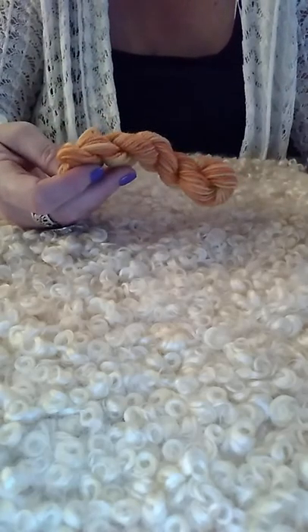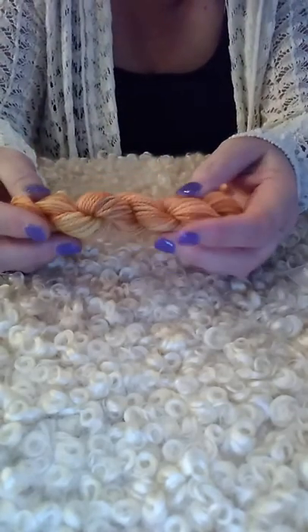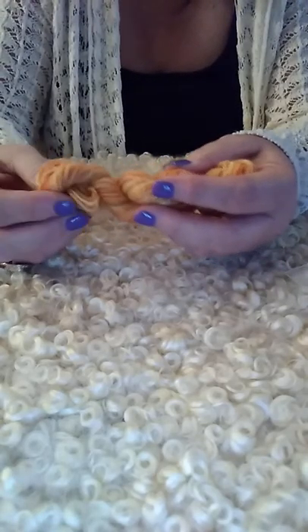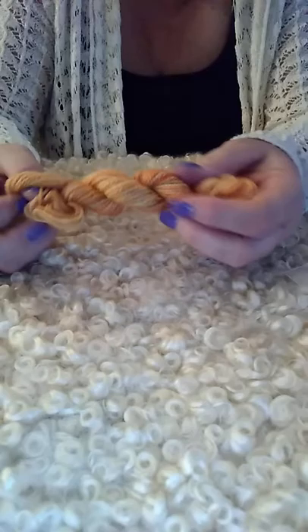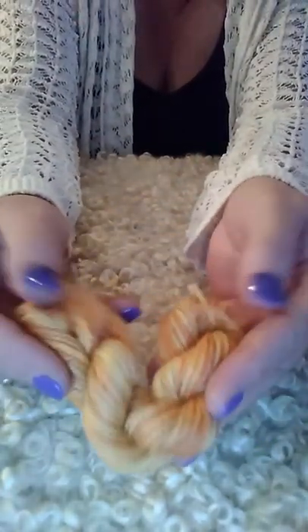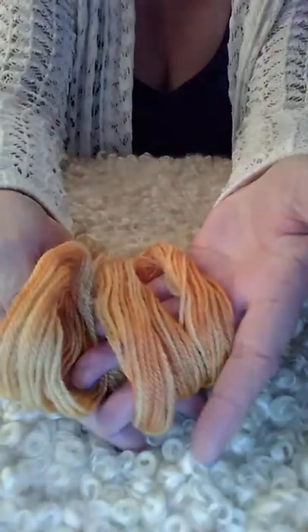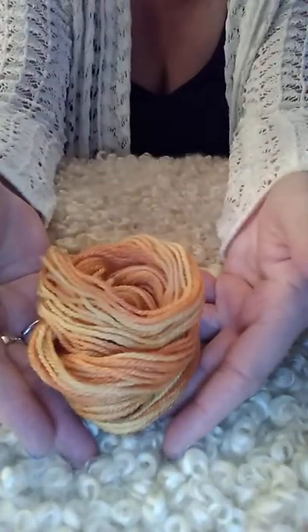We've also got yarn from Kitty Mine. She sent in this gorgeous dyed blend — it's BFL, Tessa silk, and gold Stellina, DK weight, recommending US needles size 3 to 6. Look how pretty that is — it's like a sunset, with gold and orange. Really pretty, springy, and has some texture to it. Kitty Mine Crafts — it's soft, you guys could make a great shawl with this.